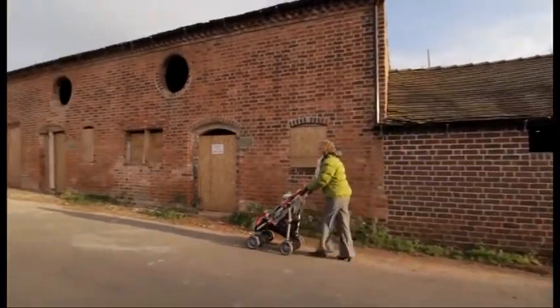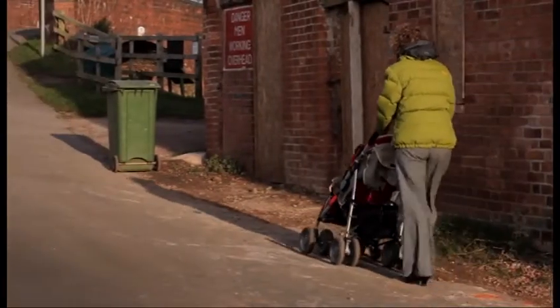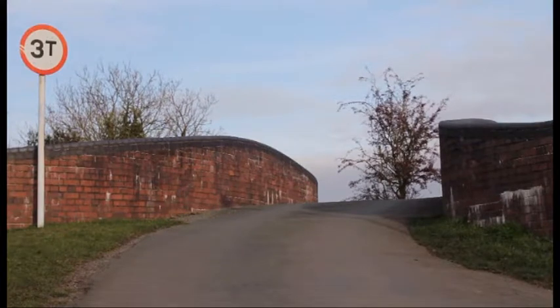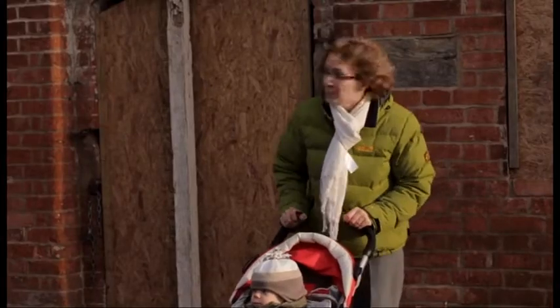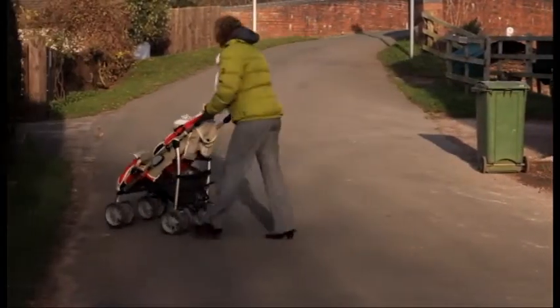In some areas there are no pavements. You should keep to the right-hand side of the road so that you can see traffic coming towards you. If a right-hand bend is ahead, it may be safer to cross the road well before it, so that traffic coming towards you has a better chance of seeing you.